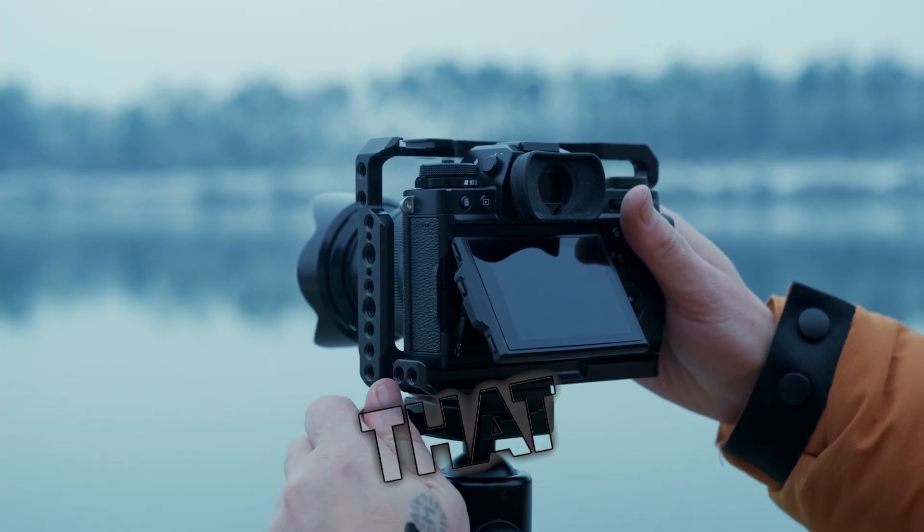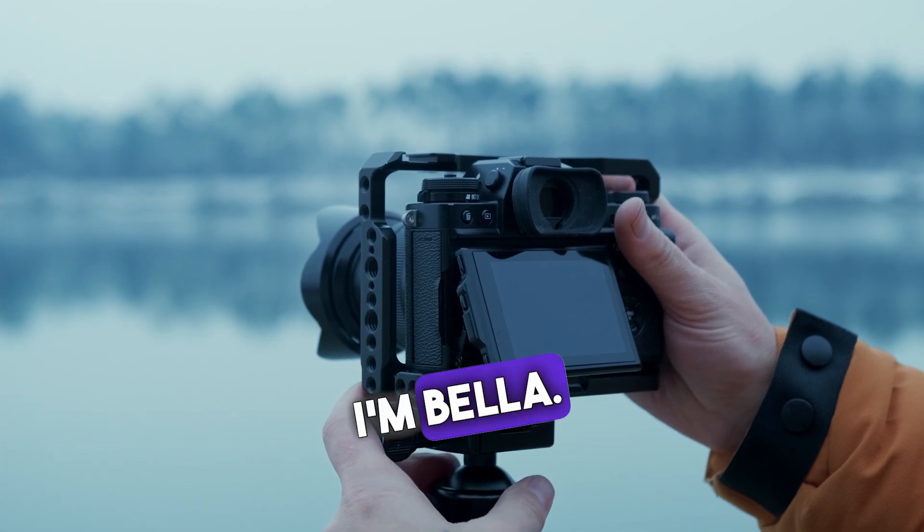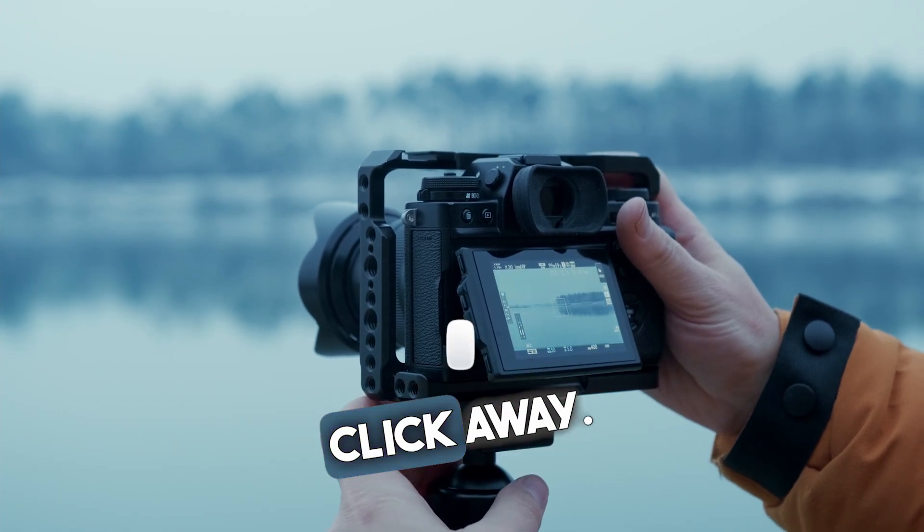Like, subscribe, hit that notification bell — you know the drill. I'm Bella. And remember, the future of photography is just a shutter click away.